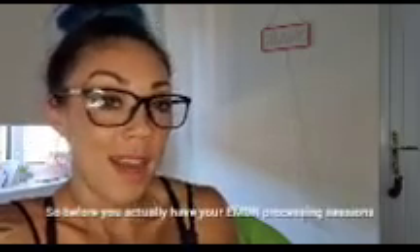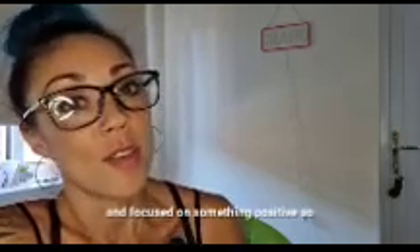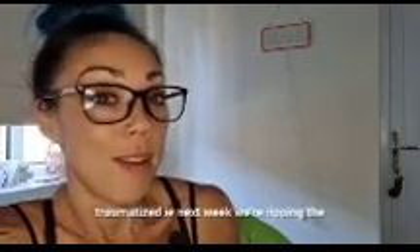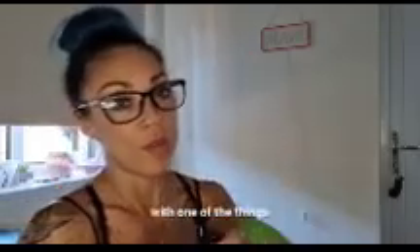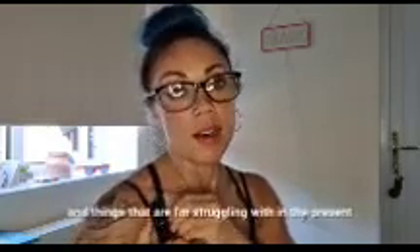Hey guys, welcome to Nicola Chan's EMDR update. Today we did the safe place. Before you have your EMDR processing sessions, you have to be able to find somewhere in your mind that keeps you calm and focused on something positive, so you can bring yourself back if you feel traumatized. Next week we're ripping the plaster off — we're processing one or some of the memories. There's one category with lots of memories, and we're dealing with one of the things I want to deal with from the past, which will give me the desired outcome for the future and address things I'm struggling with in the present because of past trauma.